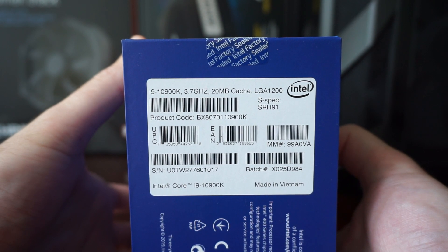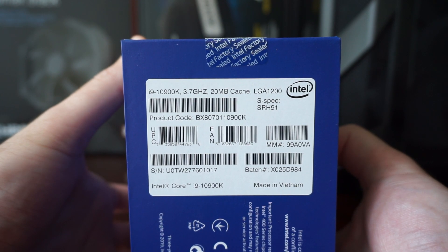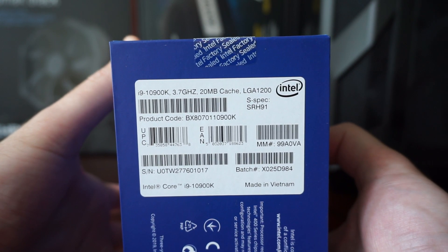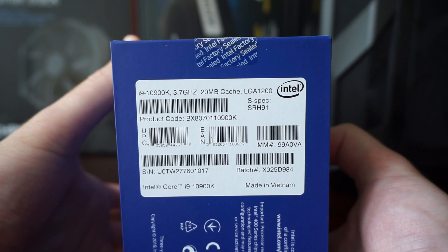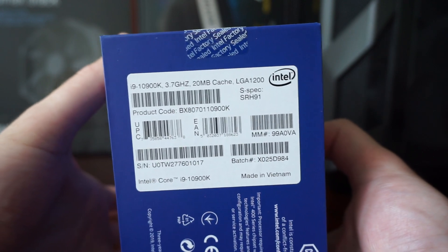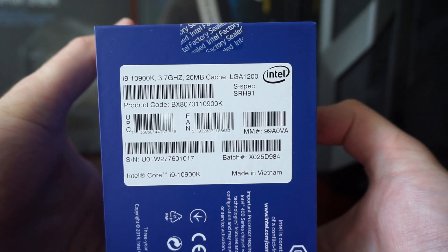It has a base clock of 3.7GHz, 20MB of cache, the socket LGA1200 platform. The 10th generation Comet Lake CPU. We see it is made in Vietnam.